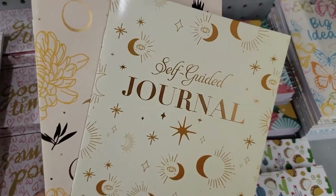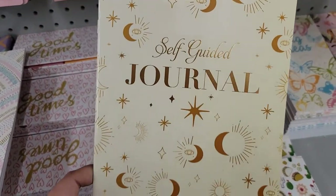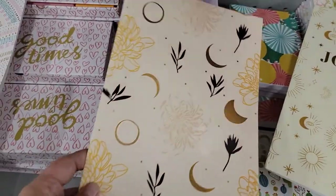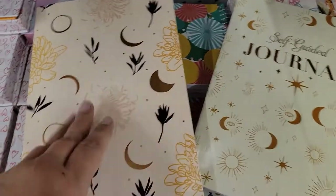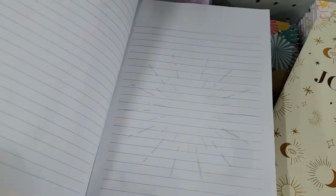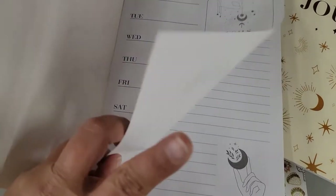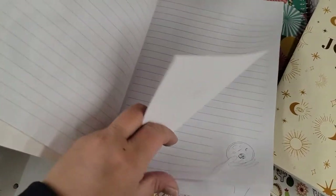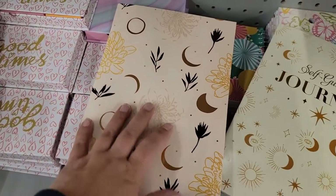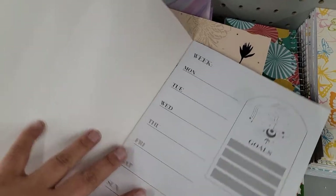They still have these self-guided journals at Dollar Tree. The front one is really celestial, and then there's this really darling one — on the inside you can write down your goals, your moods, all that kind of stuff. I've actually bought this before. They're really cute and would make a really nice last-minute gift if you pair it with some really nice pens.